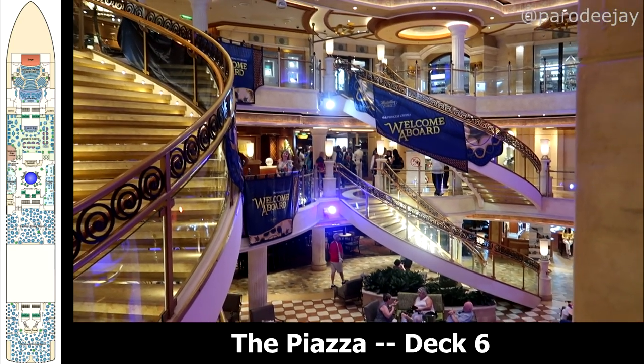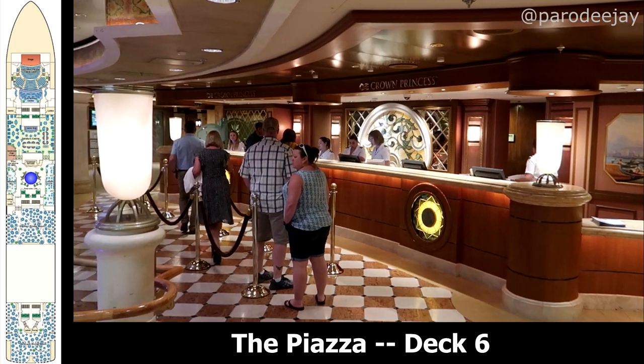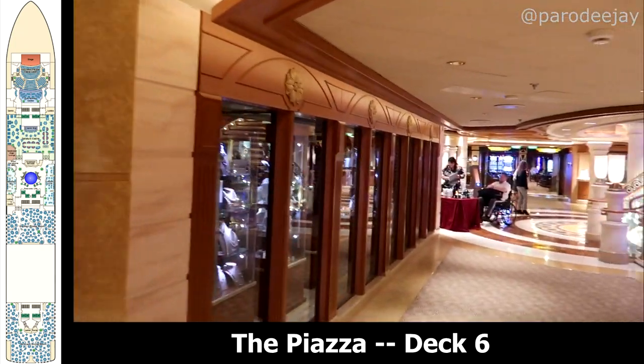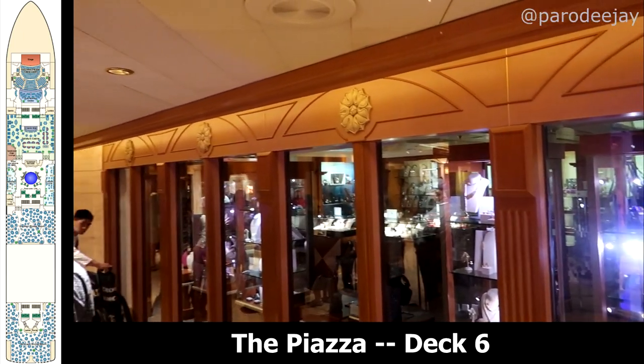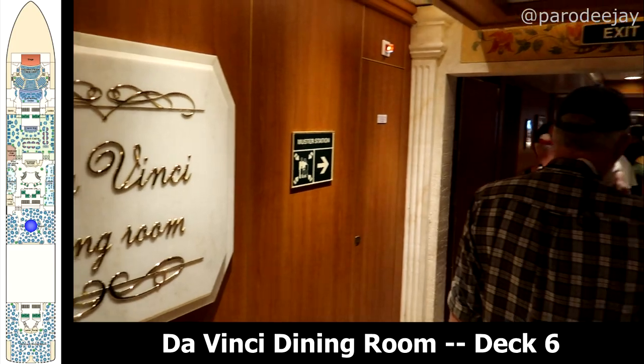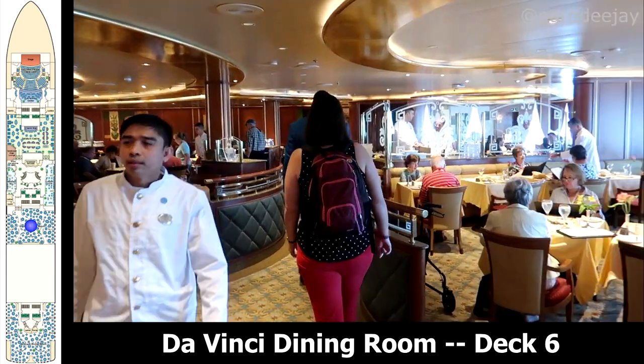Here on deck six you'll find the passenger services desk and shore excursions, also Meridian Bay and Calypso Cove which are some of your shopping venues — we didn't really go in the shops on our sailing. Moving aft of the piazza you'll find the Da Vinci Dining Room, which is the other flexible time dining option.